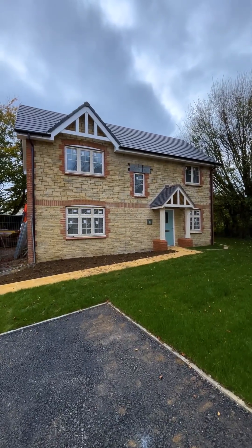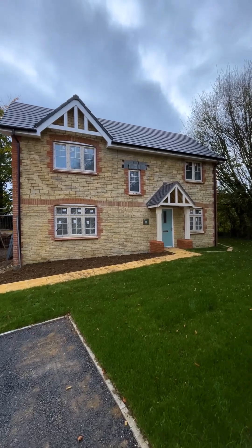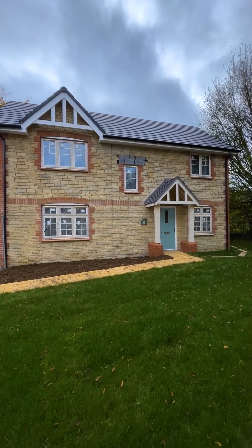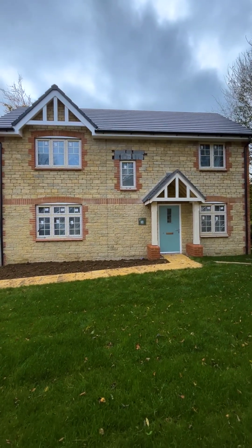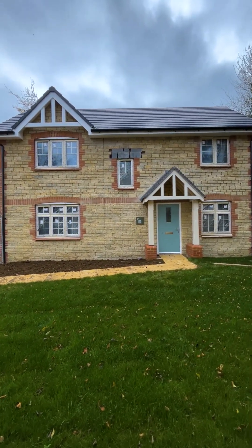Finally we have the Banbury, another fantastic four bedroom detached home offering ample space with open plan kitchen, dining and family area, as well as a ground floor study with four upstairs bedrooms.